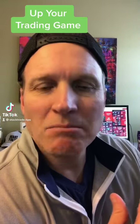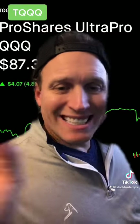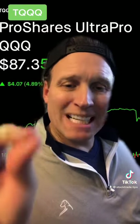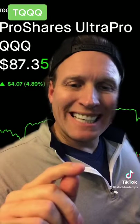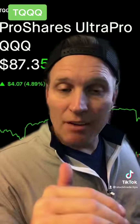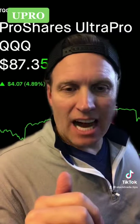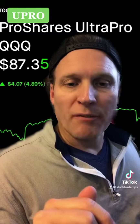An easy way to up your trading game is to use leveraged ETFs. First up is TQQQ. If you're bullish on tech stocks and you want 3x performance, you want to buy TQQQ for the day. It follows the QQQ ETF, which is the top 100 NASDAQ stocks, and you'll get 3x the performance.